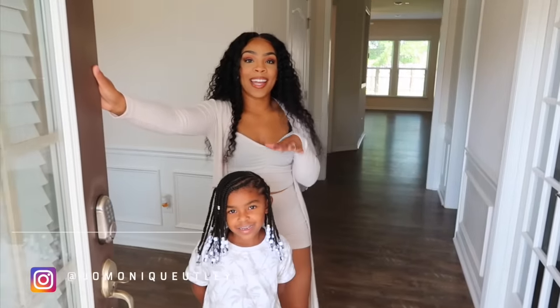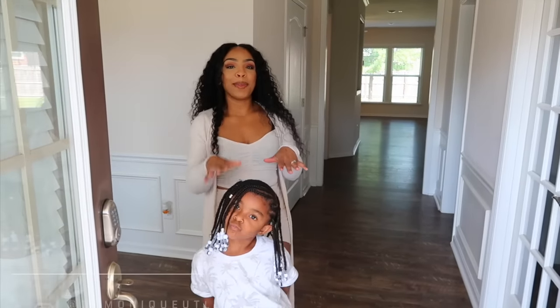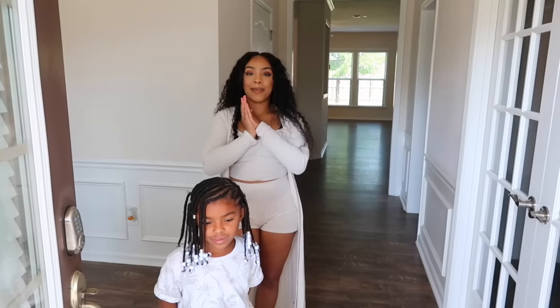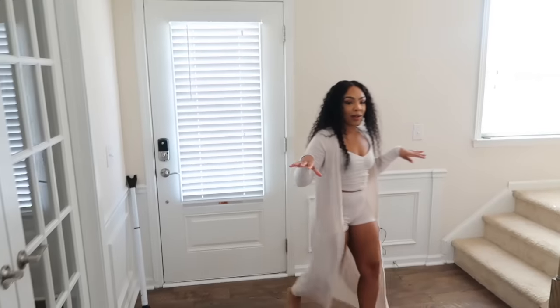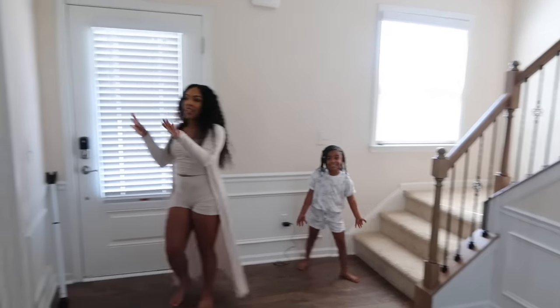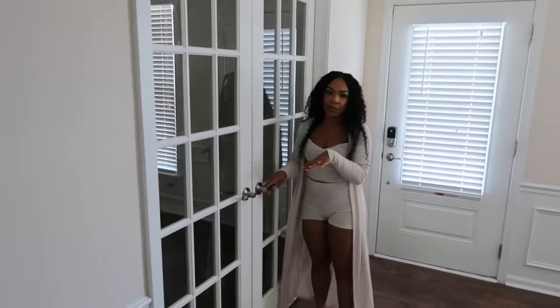I'm gonna show you guys around — it's gonna be an empty home tour, kind of not empty because we've already been here for a couple days so we do have some stuff in some places. Right here is the foyer as soon as you come in, we have stairs over here to our left, and then we have this room right here — not sure exactly what it's gonna be.